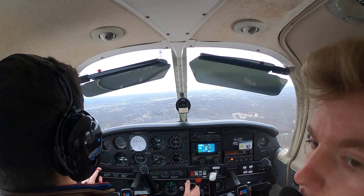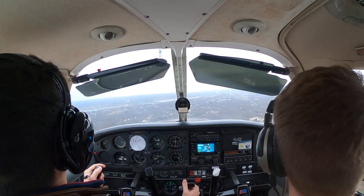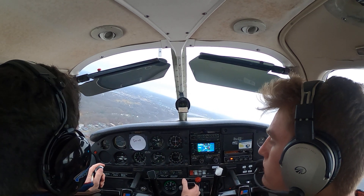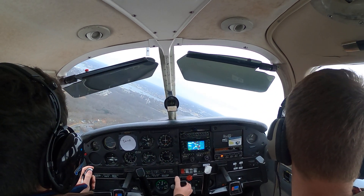Tower advises: '350 Mike X-ray is on the ILS to circle to 15.' Tower instructs: 'Circle west for right downwind runway 15, report circling turning left base.' Looking for about 80 knots on base.